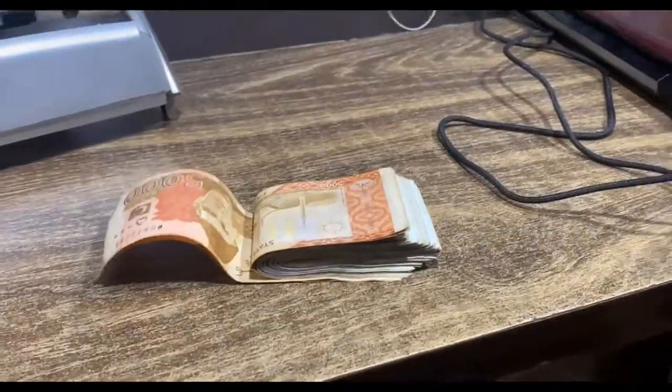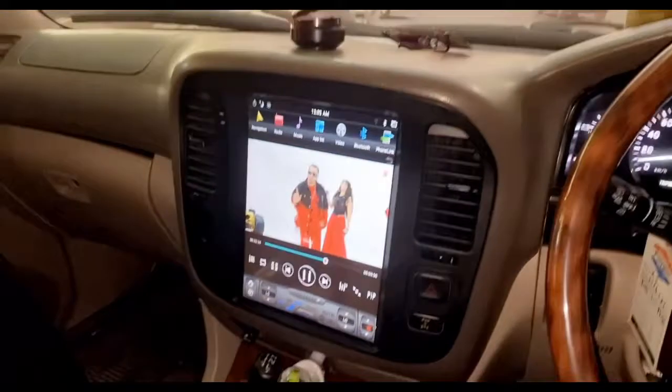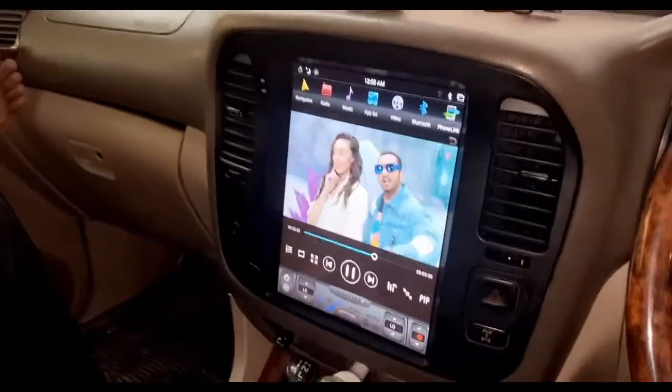Now it's time to check the Jeep. I can't play the audio because of copyright issues, but as you guys can see, the Tesla screen is running.